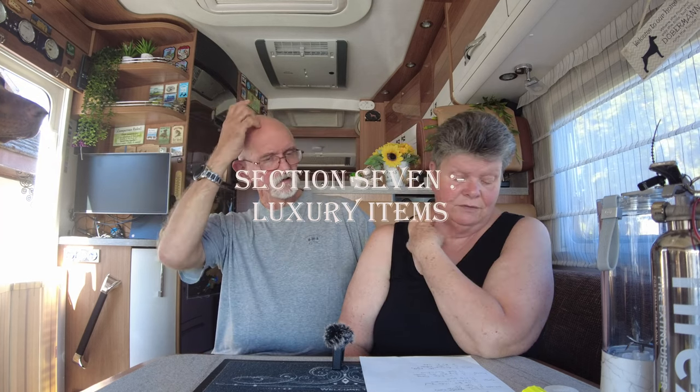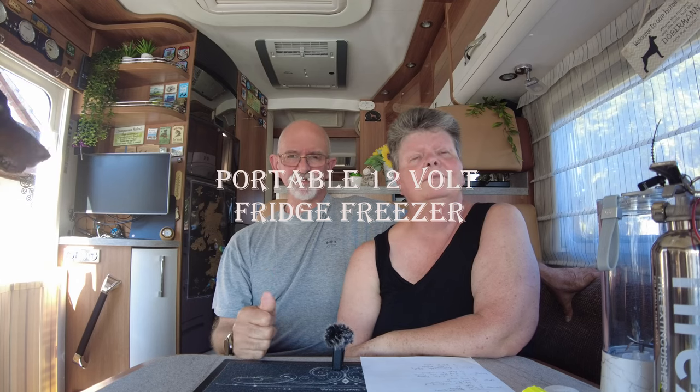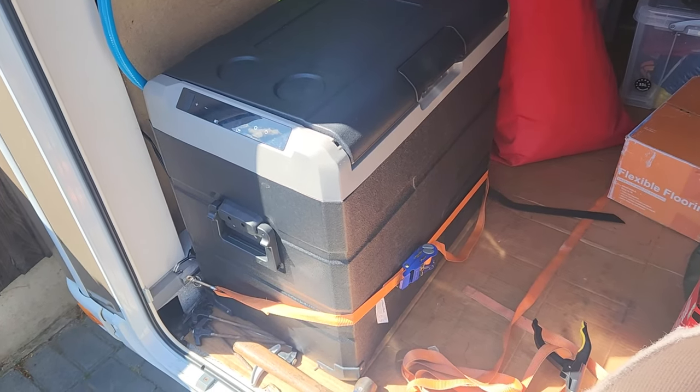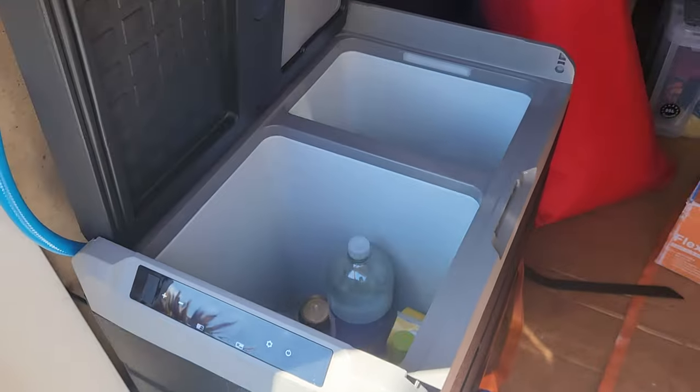Number three: dog guard — already covered earlier in the video. Moving on to luxury items. Number one: the 12-volt fridge freezer. The motorhome fridge only runs on gas or 240V electric, and even with both power packs it would only last about a day. So we've got a 12-volt fridge freezer in the garage — 55 litres — and you can set it as all fridge, all freezer, or half and half. There's even a little chopping board in the lid.